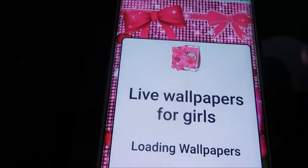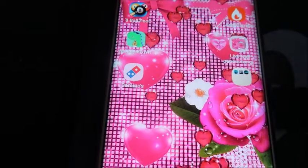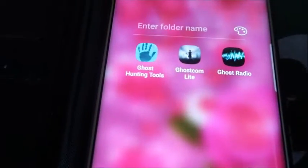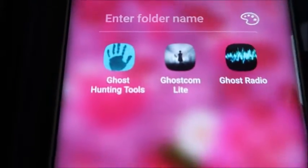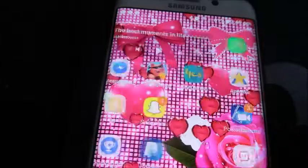This one here is the live wallpapers app, and I have Domino's, and this here is my ghost paranormal apps. And yeah, that's what's on my phone.